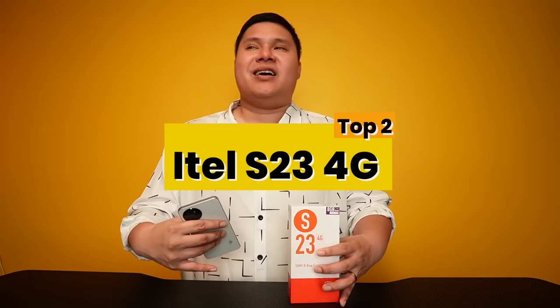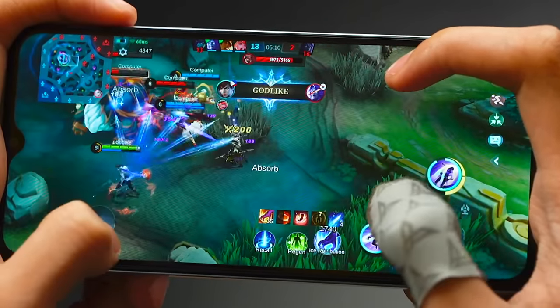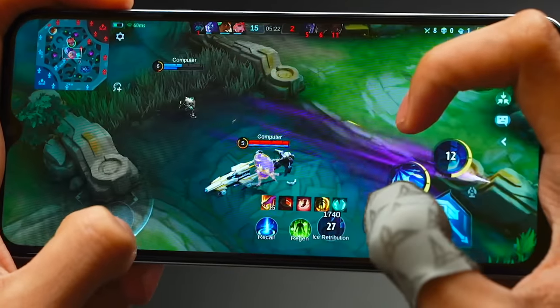Number 2: Itel S23 4G. You thought it was going to be Number 1, but there's still one phone we haven't reviewed yet — the Tecno Spark 10C, which is Number 1. The Itel S23 is Number 2. Why not higher? Because this list is heavily based on Mobile Legends performance. In terms of performance, it was a bit older — at high graphics and high refresh rate, it wasn't as smooth. Although the gameplay looked great during our unboxing, when we compared it with its siblings in the same price range, the Tecno Spark 10C and Infinix Hot 30i were clearly smoother and had better graphics.